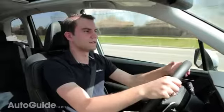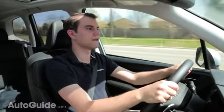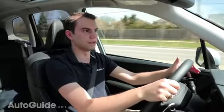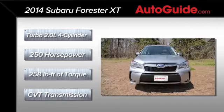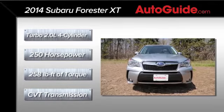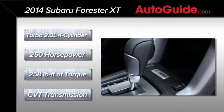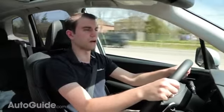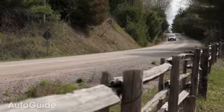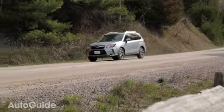For 2014, the Subaru Forester XT comes with a two-liter engine — the same motor you'd find in the Subaru BRZ. In this case it's turbocharged and makes 250 horsepower and 258 foot-pounds of torque. It'd be really nice to get this car in a stick with that kind of power, but you haven't been able to for years. The previous generation came with an automatic, so it really wasn't that exciting either. You can only get the XT with a continuously variable transmission.